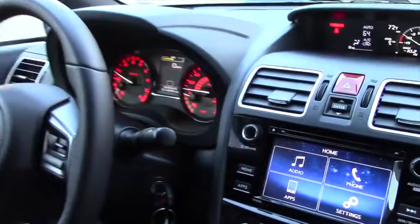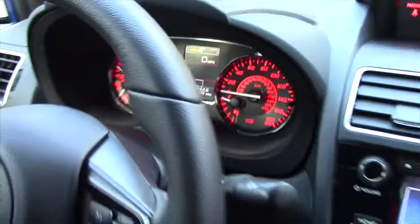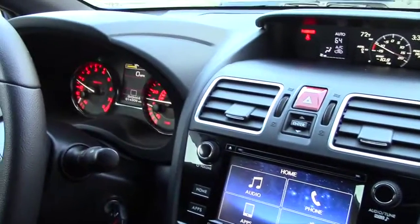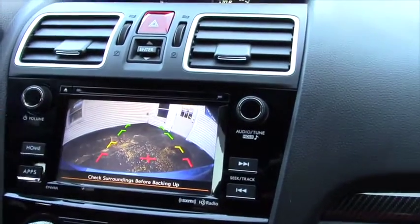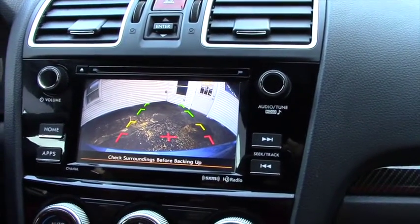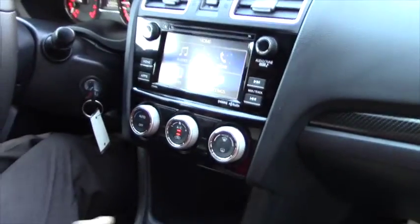They do have this really nice red interior lighting on the inside. And then one quick thing to show you — we're going to put it in reverse just to show you the backup camera. It's pretty good; it has some nice grid lines and it's really helpful when backing up, especially in a beast like this. You don't want it to get damaged, obviously.